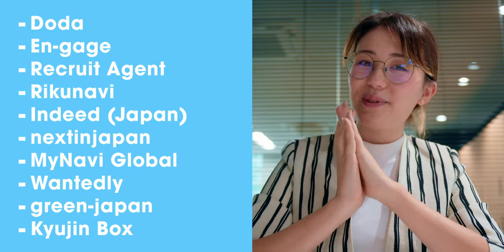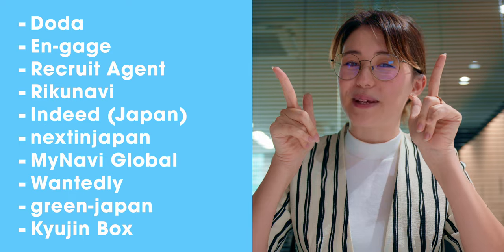Japanese job websites. If you're proficient in Japanese, you have the opportunity to apply directly through Japanese job sites. While many listings on these platforms may prefer applicants who are already in Japan, some companies are open to international candidates. Here are some Japanese job sites for you to explore.